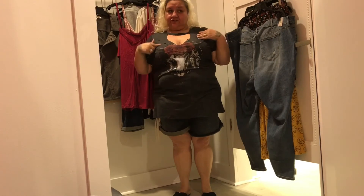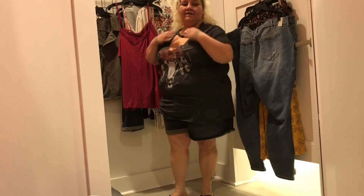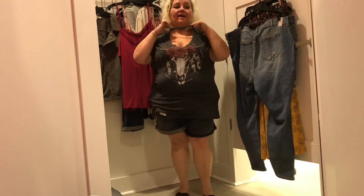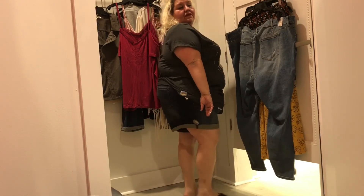Destructed graphic tee — $34.90, wearing it in a 4X. Key features: graphic print, cutout neck, and distressing. It wasn't a very comfortable shirt — I didn't like the cut on it. It just didn't feel the greatest; the other graphic top I tried before was way better. What are your thoughts on it, ladies?